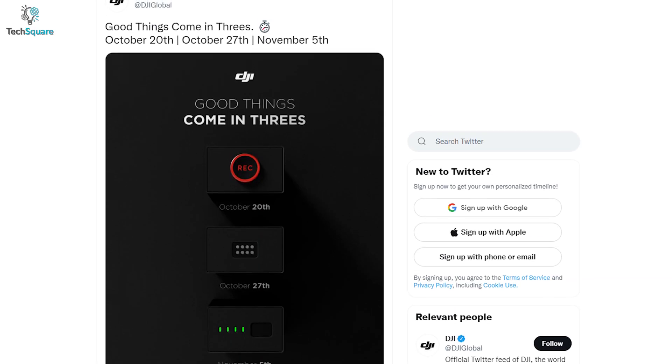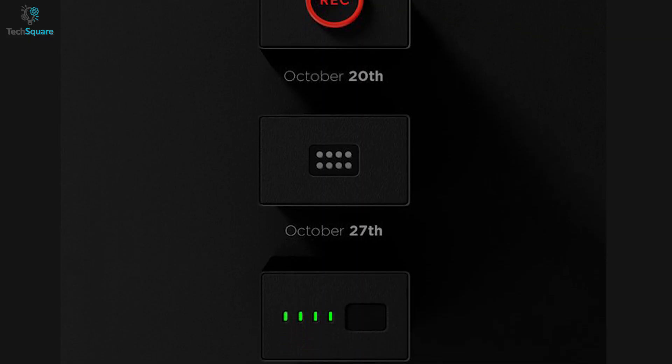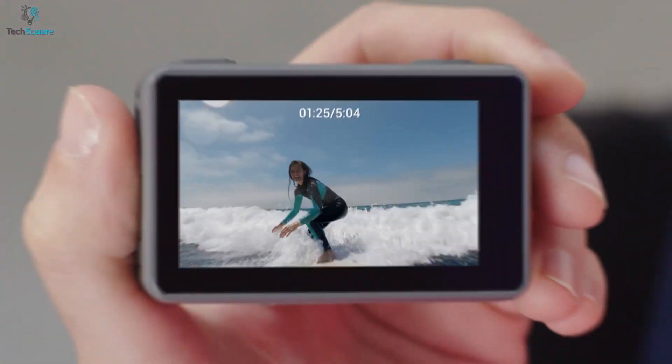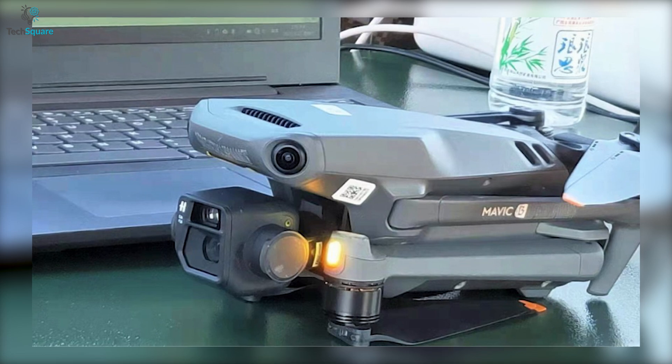Recently DJI posted a picture on Twitter referring that good things come in 3, and it shows 3 events to be hosted by DJI. We have already seen the DJI Ronin 4D getting launched on the 20th of October, and the upcoming October 27th is likely to be for the DJI action camera, and the last one is the 5th of November, which is the possible launching date of the DJI Mavic 3 Pro.